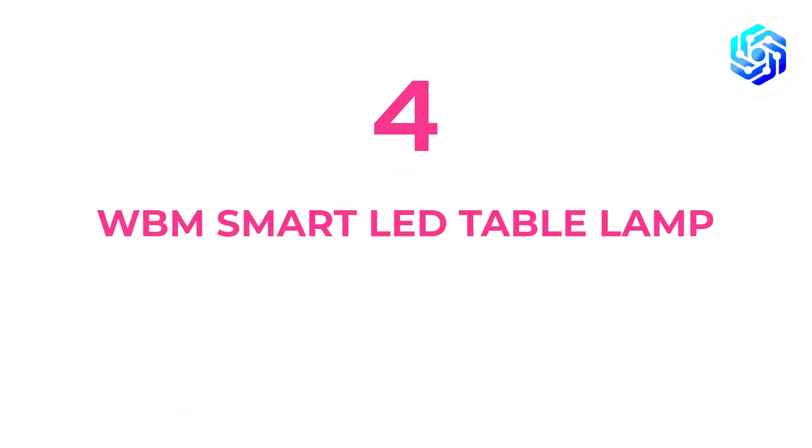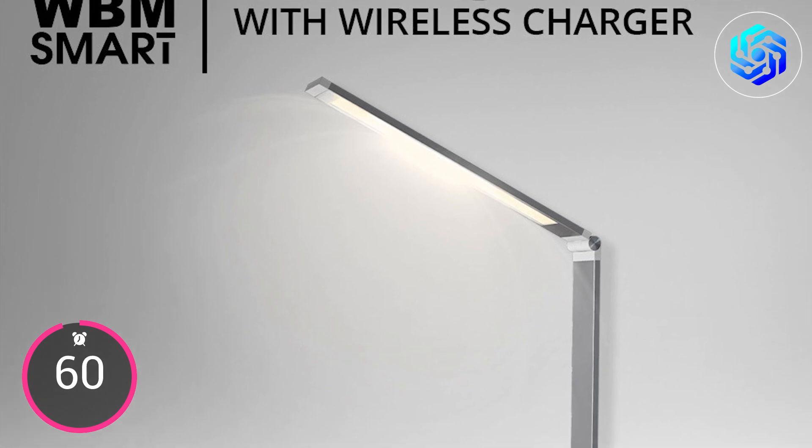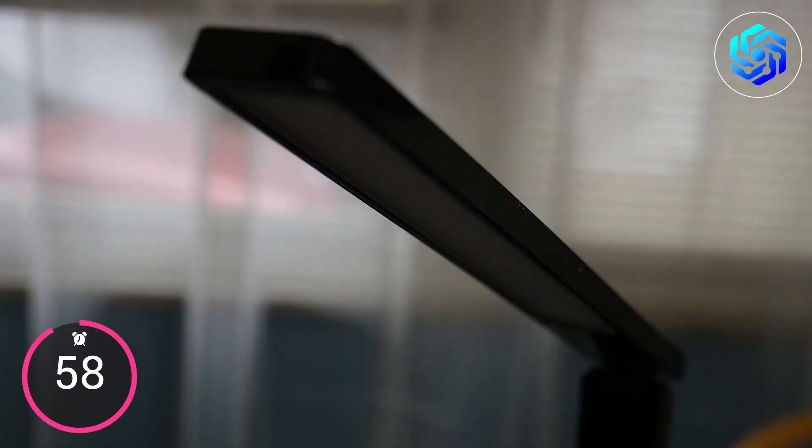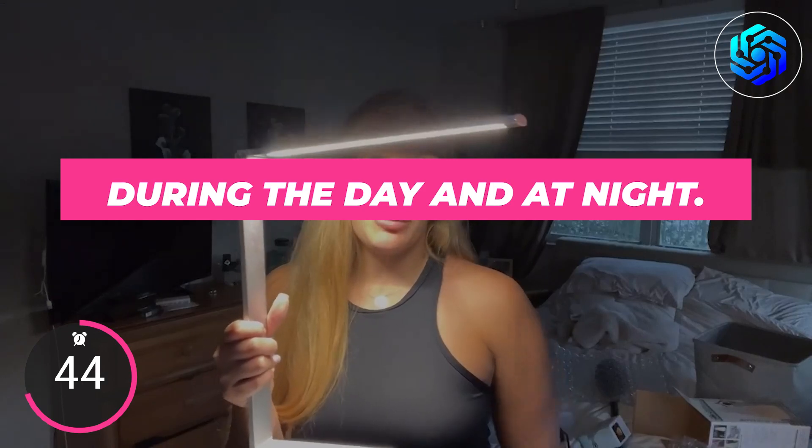Number four on our list is the WBM Smart LED Table Lamp. The WBM Smart 10W Key Wireless Charger LED Table Lamp is worth a look. This lamp gives off light that doesn't flicker and brightens your space without hurting your eyes. It has bright LED lighting and a color rendering index that makes the light feel natural and comfortable to your eyes during the day and at night.